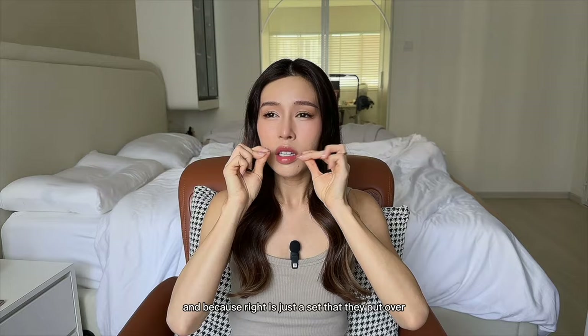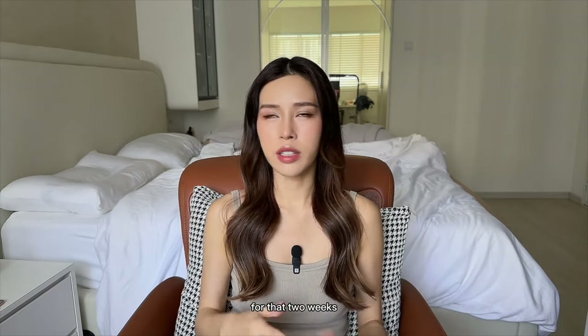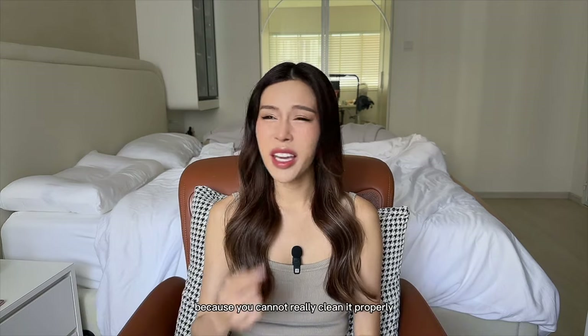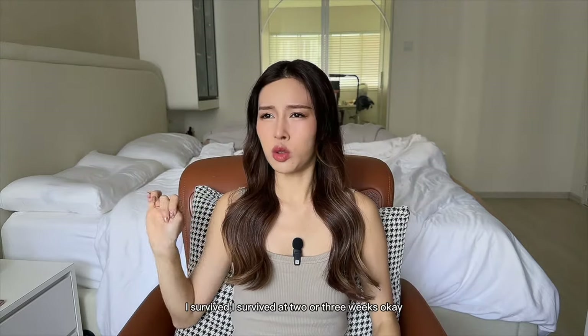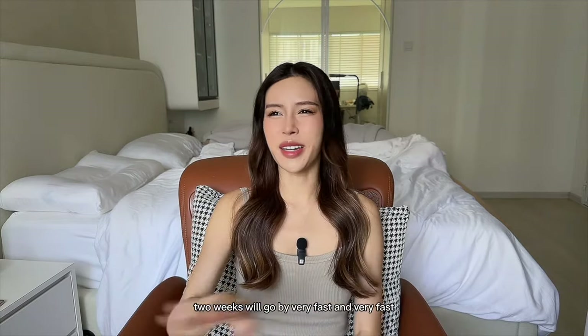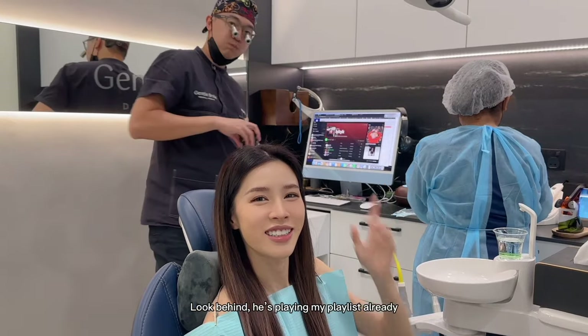Mine actually chipped off once or twice, but you can go back to the dentist to get it fixed. Because it's just a set placed over your shaven teeth, you also cannot floss. It feels like you're wearing dentures for two weeks. It gets a little smelly because you can't clean it properly — food gets stuck between the gaps. But I survived! Two to three weeks go by very fast; you close your eyes, open them, and you're at the final stage.